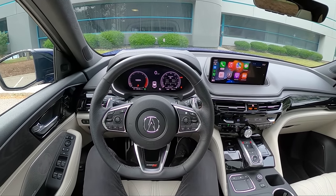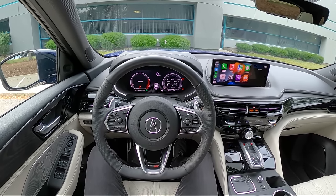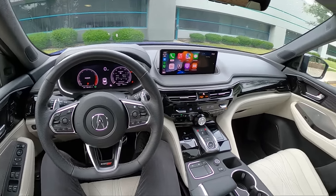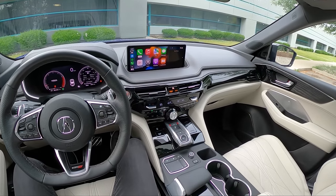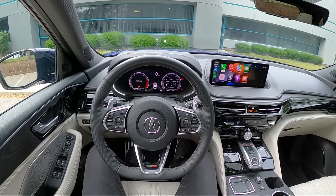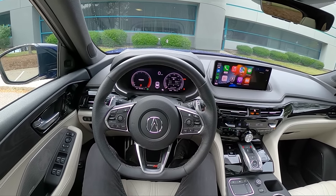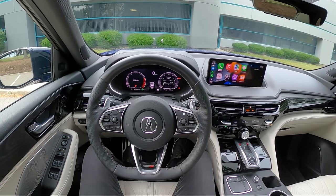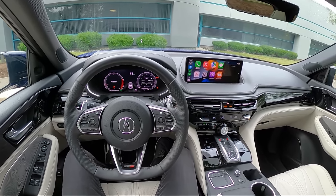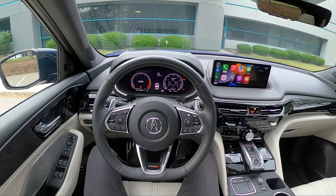We have a 355 horsepower 3.0-liter turbocharged V6 — the same engine that's in the TLX Type S. It makes a pretty good noise and has a decent amount of grunt. That's mated to a 10-speed automatic transmission and, of course, Acura's Super Handling All-Wheel Drive, which is one of the best AWD systems on the market. Super rear-biased, it can torque-vector the rear differential to either side, puts the power down when you need it, and it's pretty fun to drive in this 4,700-pound SUV.